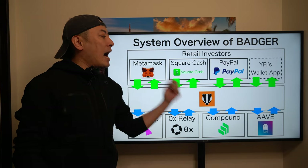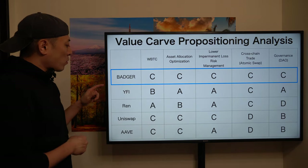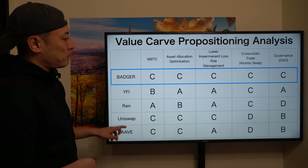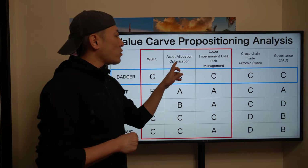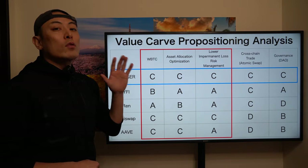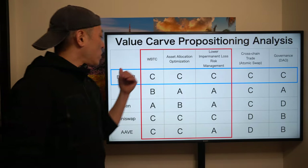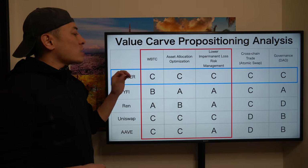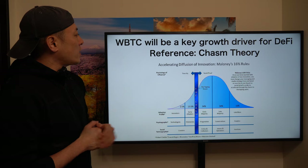The system overview of Batcher is completely the same as yearn.finance: connecting DeFi wallets such as MetaMask and Trust Wallet — and long-term they plan to integrate Square Cash or PayPal — then optimizing asset allocation to maximize investment returns on Uniswap, 0x, Compound, Aave, or other major DeFi platforms. Simply put, this product is an asset management application for retail investors. Direct competitors include yearn.finance, Rari, Uniswap, and Aave. In my analysis, Batcher has no critical differentiation compared with yearn and Rari.